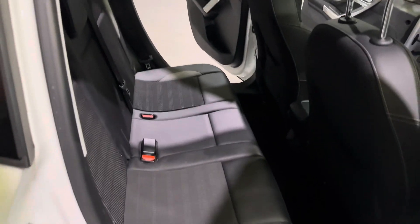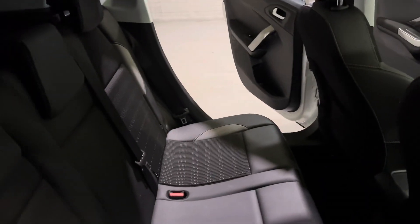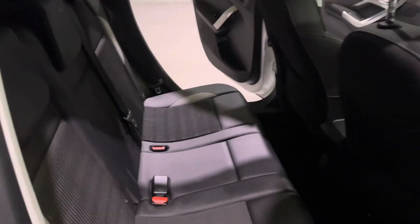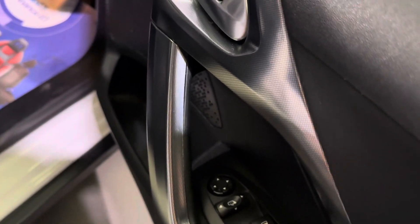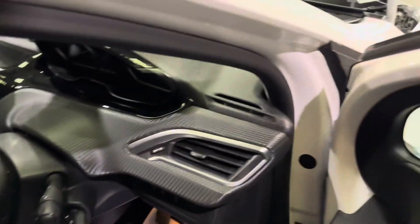The rear seats have loads of room — they are super comfortable, part leather, part cloth, and we obviously have the all-important ISOFIX anchor points for those child seats. On the front door cards, just down here you have your window controls, further up you have your mirrors, and the front seats follow the same design as the rear — really comfortable.